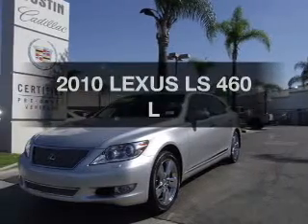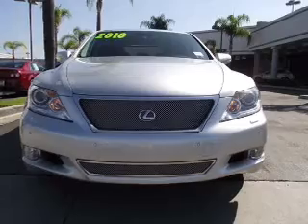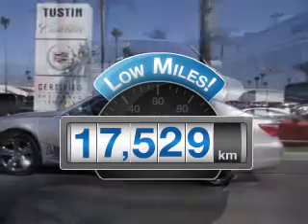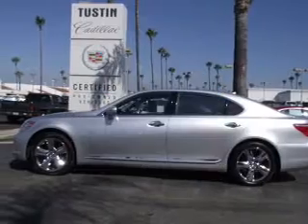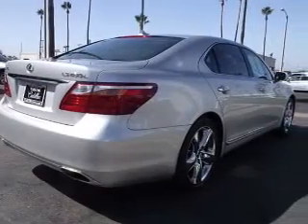Check out this 2010 Lexus LS460. Everything you need under one roof with this great vehicle. Get more for your money with this vehicle that features low mileage and dependability, with a powerful 8-cylinder engine connected to a smooth shifting automatic transmission.